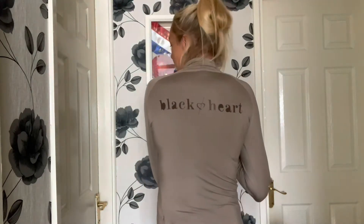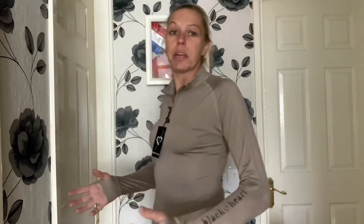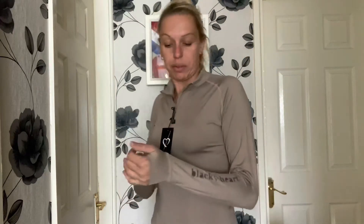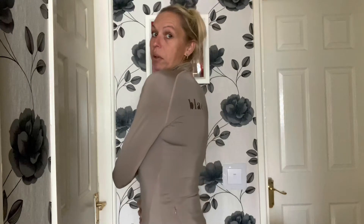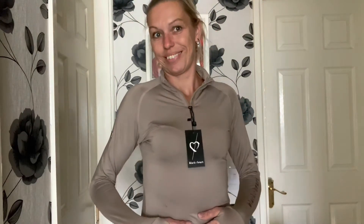Here we've got the base layer in caramel. As you can see it's got the Black Heart Equestrian logo on the back and on your sleeve. I'm a size 10 and I bought it in a medium — I think it's a really nice fit. Not too tight, so you're not hot and sweaty, it's got a bit of movement in it. Really nice stretchy material, not going to make you too hot. It's got thumb holes. Lovely colour — I'm definitely going to buy the jodhpurs to match it now.